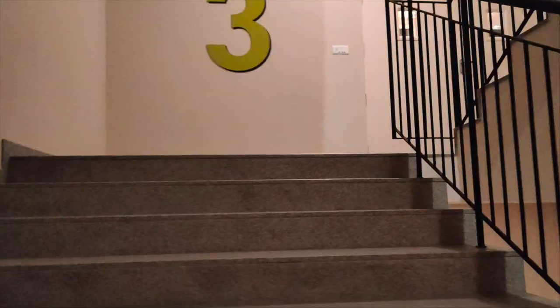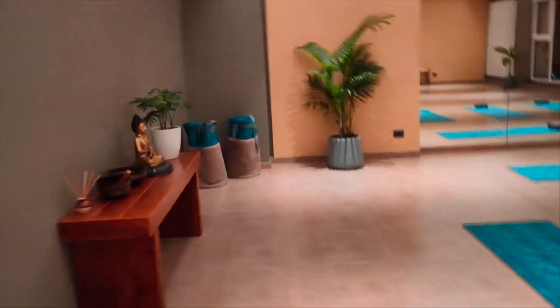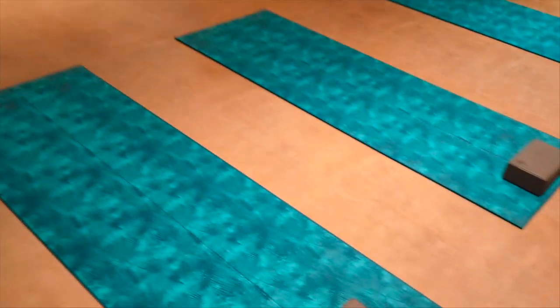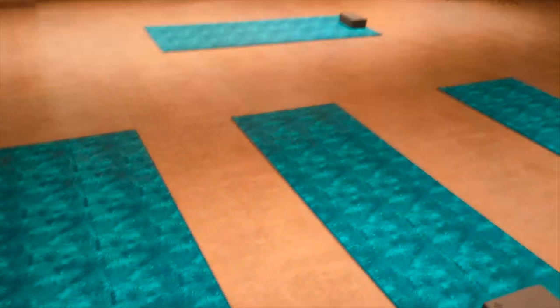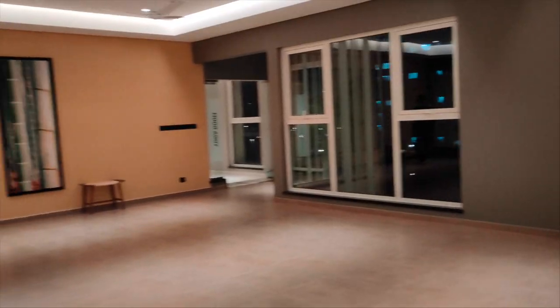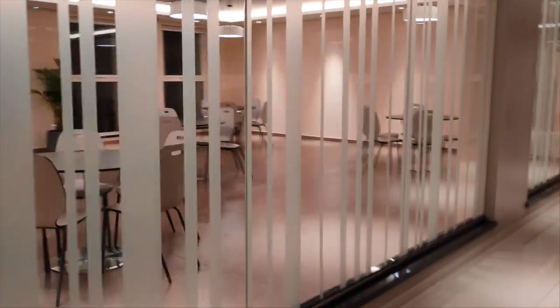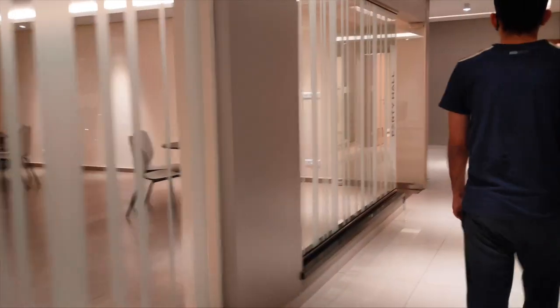Now let's go to the next floor — yoga room. This is very good. I think there are yoga mats and yoga bricks; these are from Decathlon.